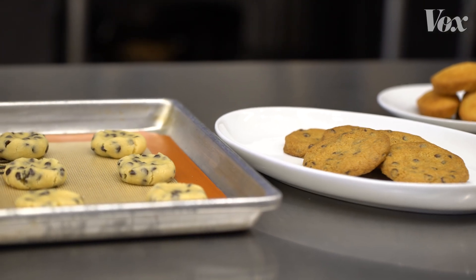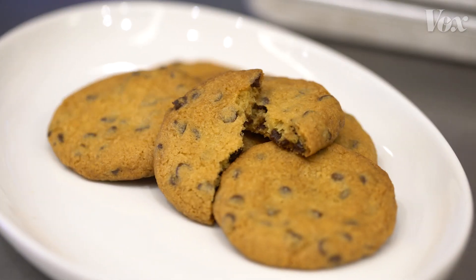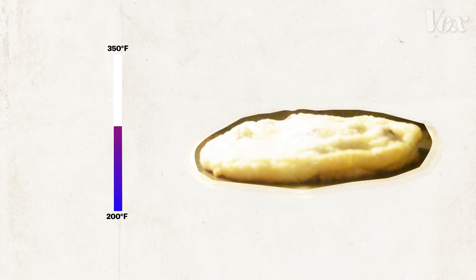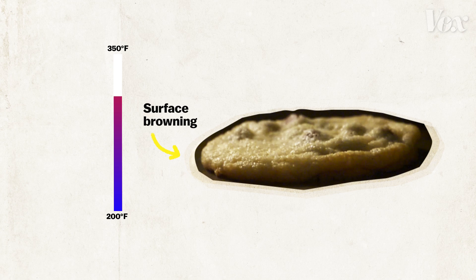Temperature is really important in baking, not only to develop color and flavor, but also to control the moisture in our products. As the temperature rises and moisture is lost at the surface, we get browning and also the creation of flavor compounds that didn't exist in that product previously.